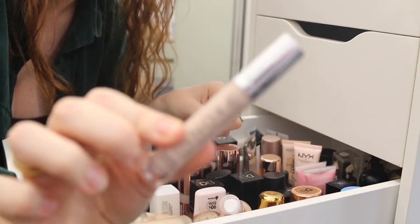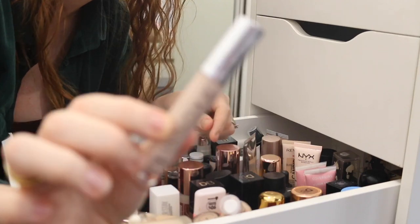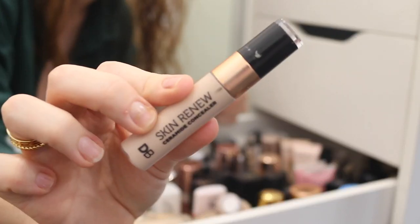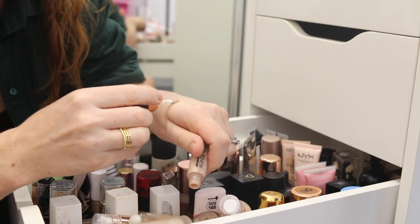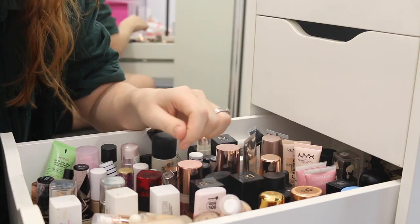This is the Inoxa Dark Circle Concealer — I really love this, very underrated, but I don't think there's much left, so let's use it up. This is the Designer Brand Skin Renew Concealer. Again, I just don't think this gave me as much coverage as I liked. It does feel very watery. I'll test it out and see.